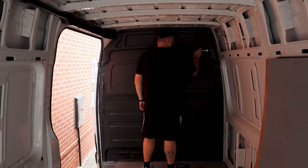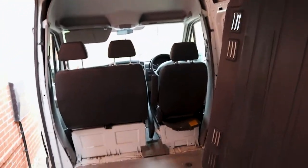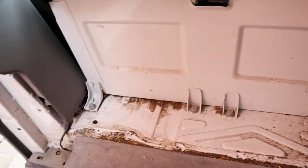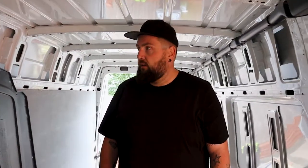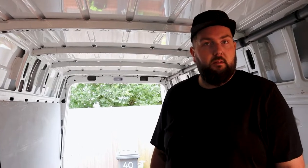He's only gone and done it - the bulkhead is out in less than an hour, well done Josh! So now we're completely open but it's also exposed all the dirt that's on the floor down here, which I'm not really looking forward to cleaning. It's just such a long task, especially when it's a van this size. Then we just need to take those two panels off the back door and that's the first tip run done - not bad for day one, not bad at all.